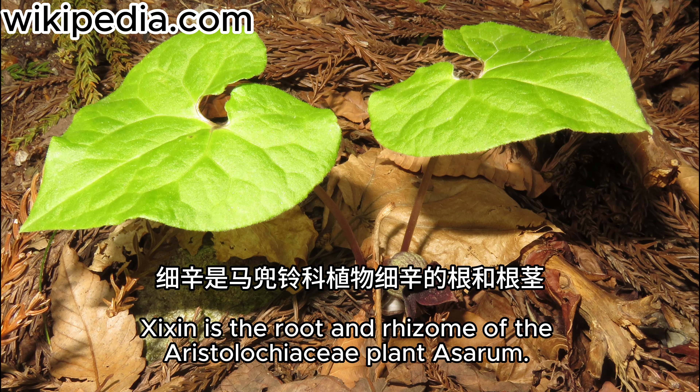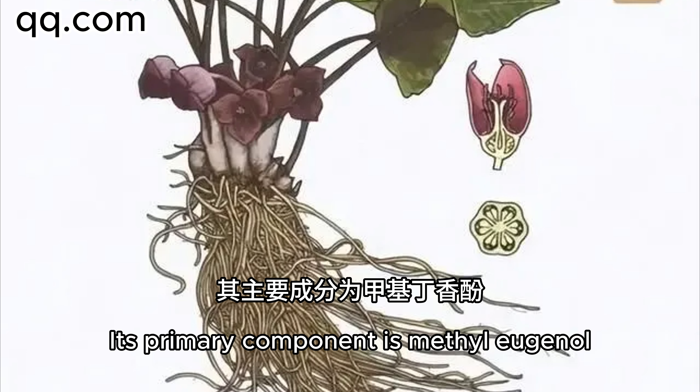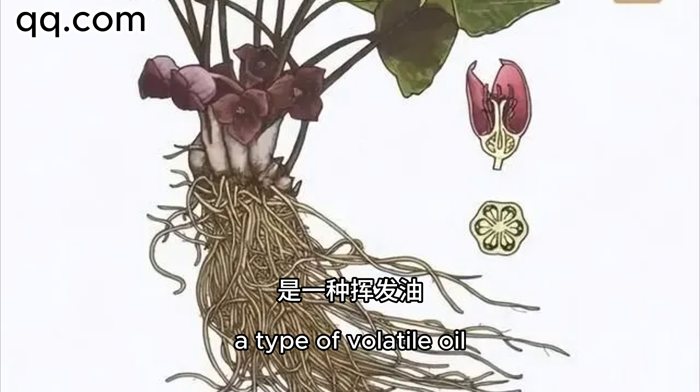Xixin is the root and rhizome of the Aristolochiaceae plant Asarum. Its primary component is methyl eugenol, a type of volatile oil.